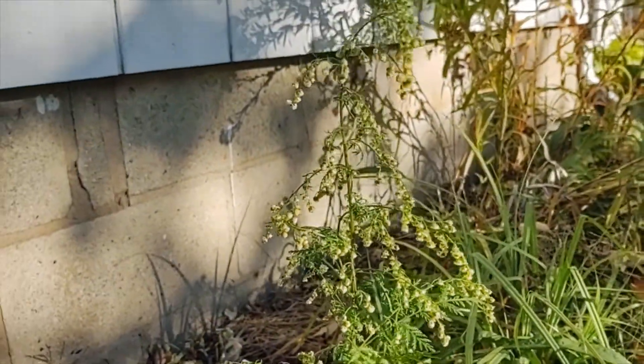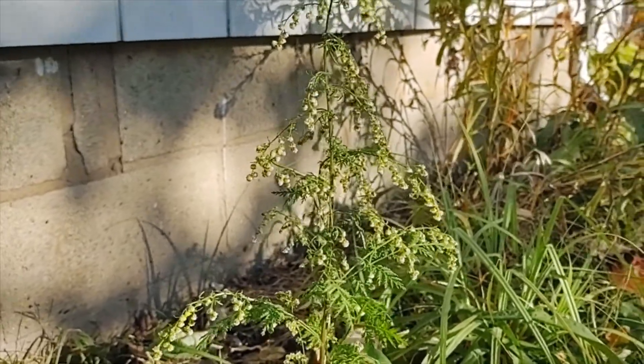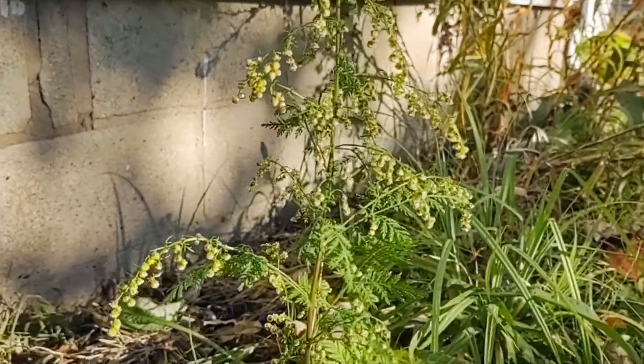Let's zoom out and take a look at the plant as a whole. This plant can get quite large. In my yard it's small, happily. Probably going to remove it.